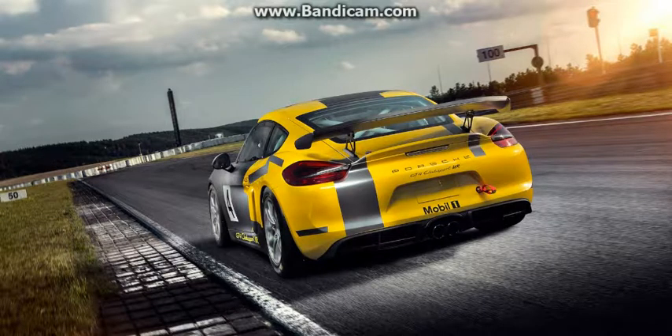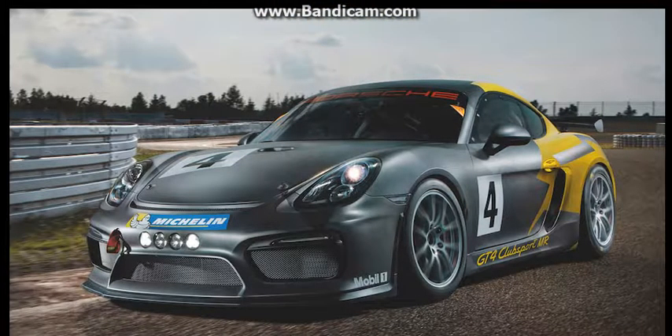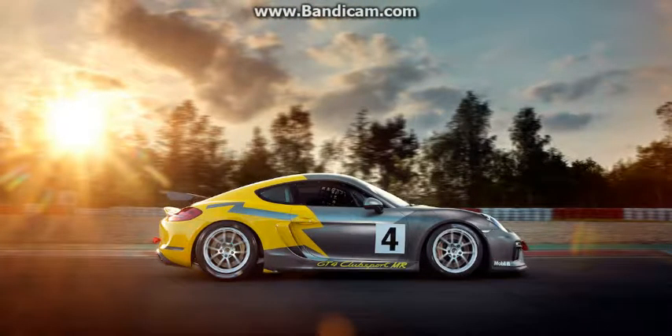Porsche's GT department delved into new territory when it launched the Cayman GT4 last year, applying the same formula as it does to the 911 GT3 but to a smaller package. It then adapted the pocket rocket for the track with the Cayman GT4 Club Sport, and now it has upgraded it to Racing Spec, helping it live up to its name.